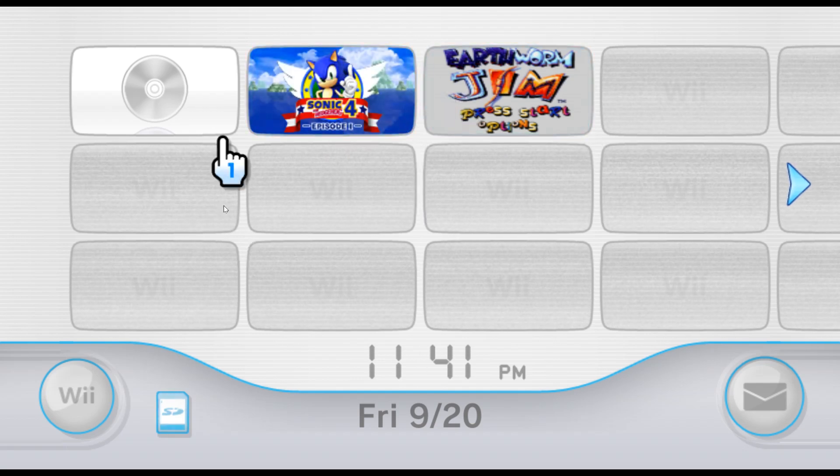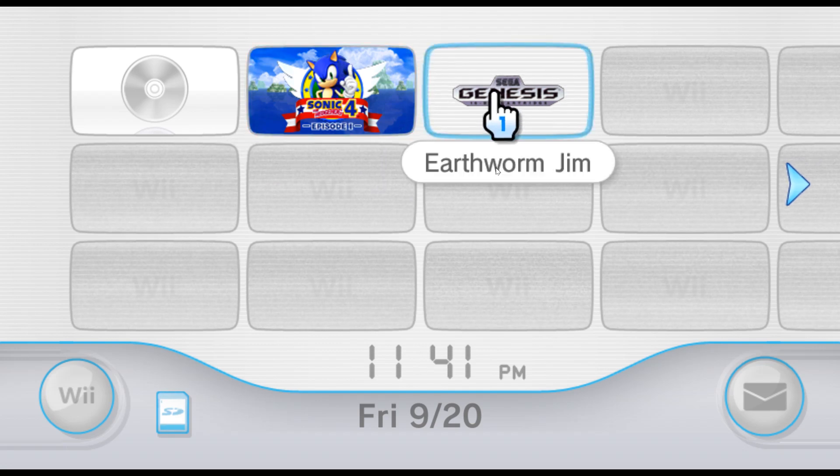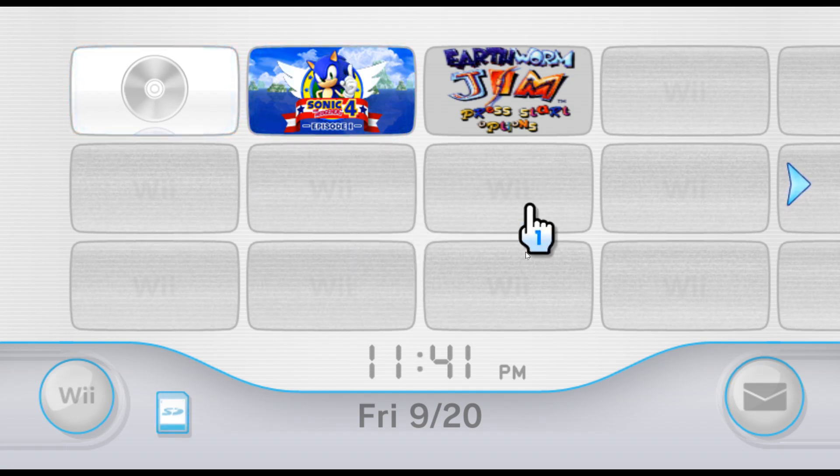As you can see, there is a menu of Sonic 4 Episode 1 and Earthworm Jim on the Sega Genesis. Don't ask why these two games are here — this is not really used well.